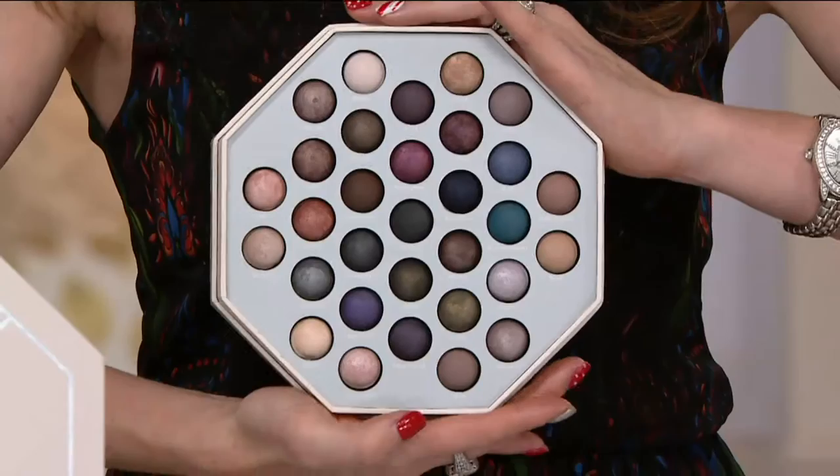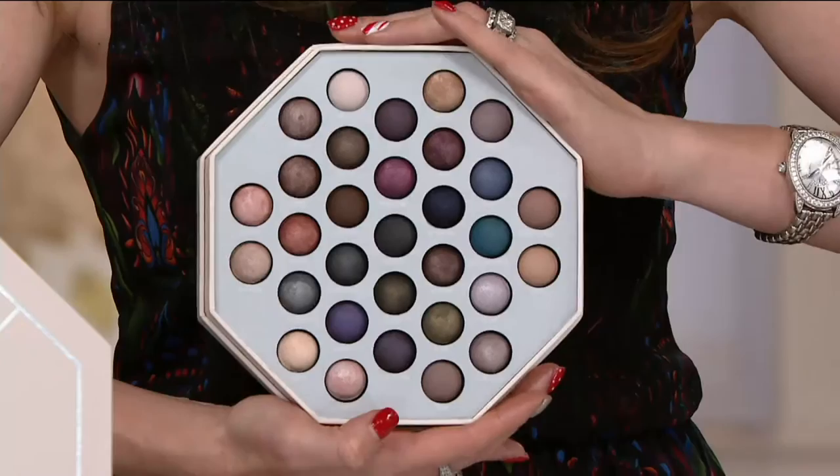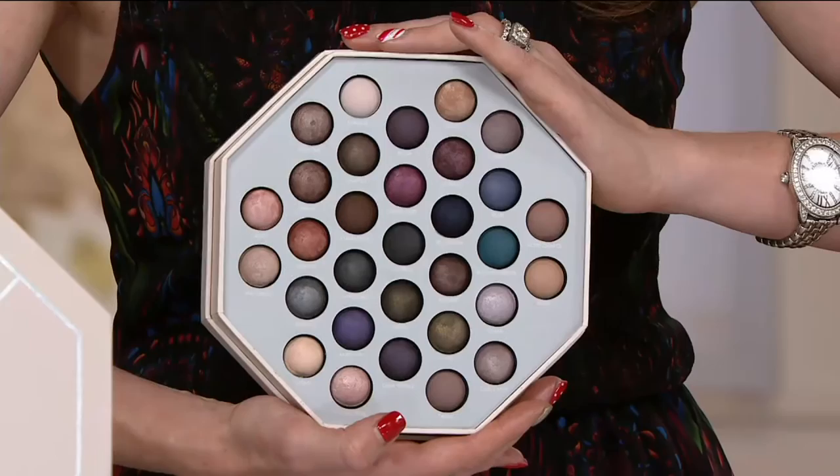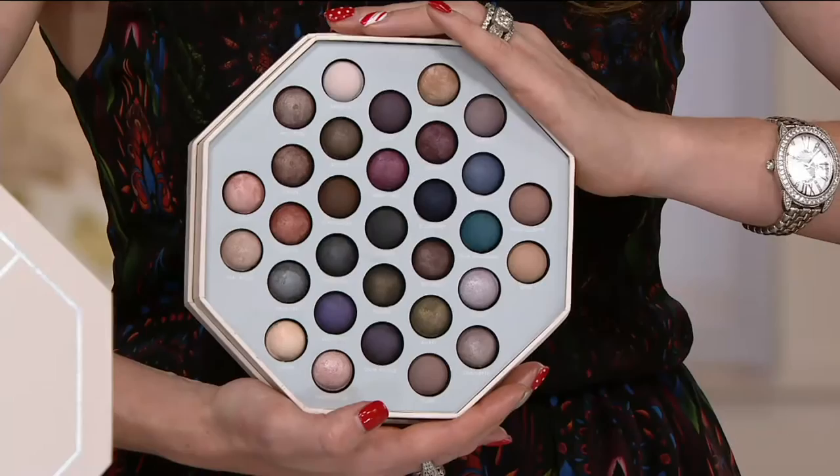One of the most spectacular gifts you could ever hope to give or receive from the Laura Geller collection. Take a look at this 31 Days of Baked Eyeshadow Palette. It's a holiday collection you can only find here at QVC. And when you see that sale price at less than $50, that price is going to go away at the end of the day today.